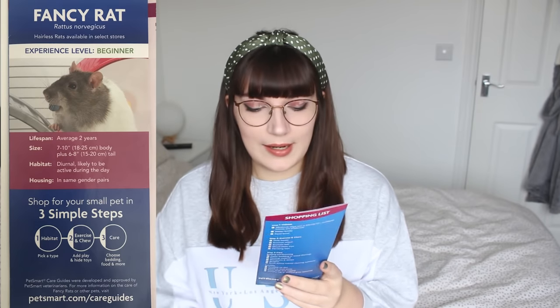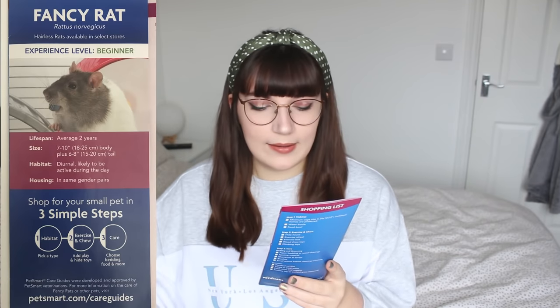I don't know what habitat has to do with their sleep cycles, and also rats are not diurnal — they are crepuscular, which means they're mostly awake during dusk and dawn. So saying they're diurnal is kind of false advertising. Then it says housing in same-gender pairs, which at least they're not promoting single rats, but it is disappointing they're not saying groups instead of pairs. Rats do a lot better in groups, so it would have been nicer if they said 'same-gender pairs or groups.'